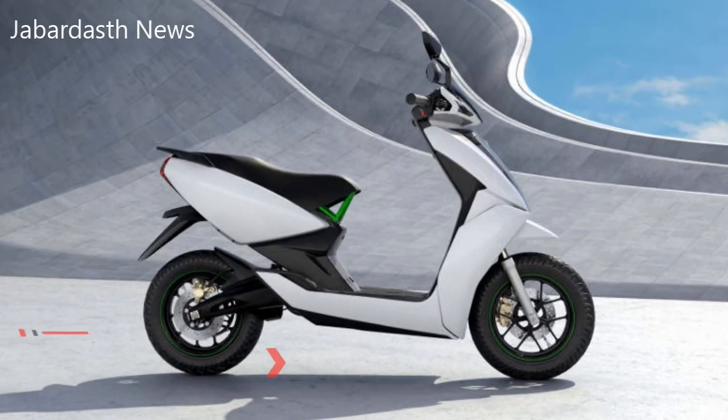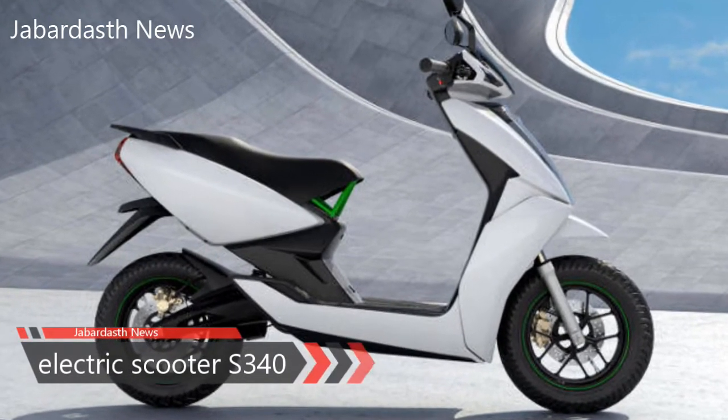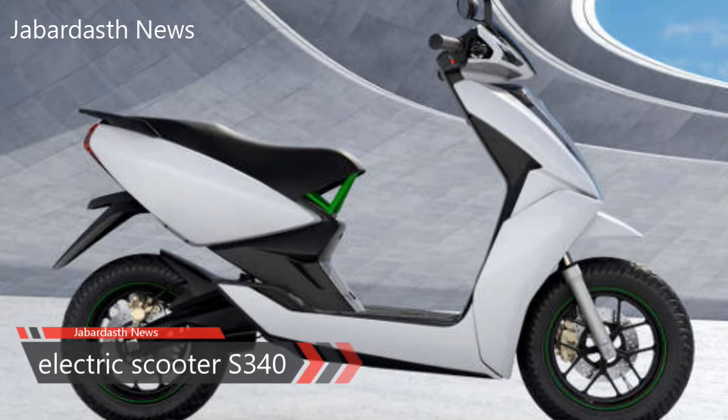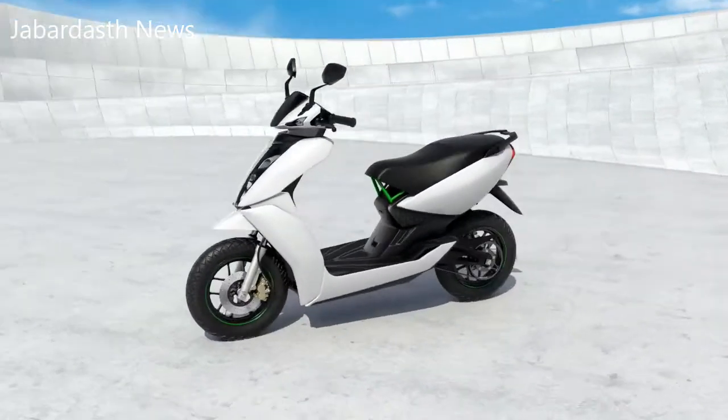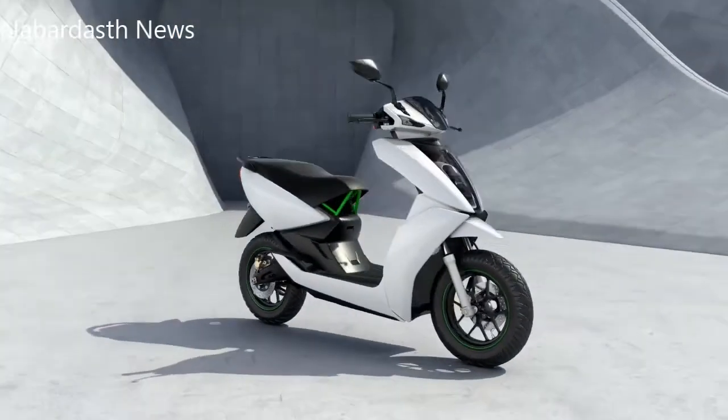Bengaluru-based Ather Energy has been teasing the S340 as India's first smart electric scooter for a while now, and many have been waiting for a chance for a test ride. The start-up's first smart electric scooter was unveiled at the Web Summit Surge Conference in Bengaluru on Tuesday.